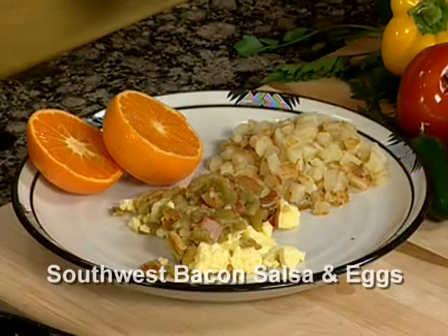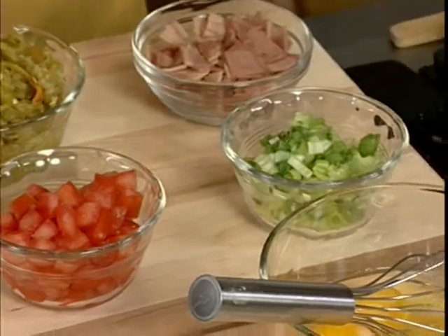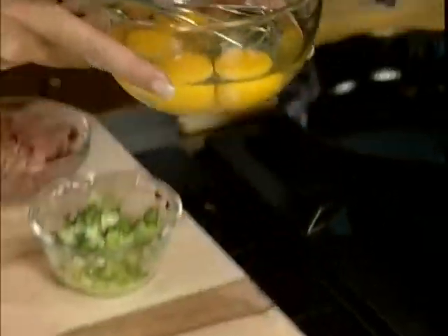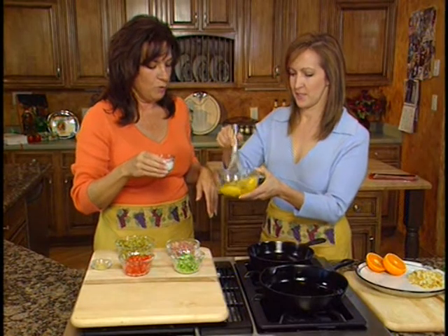Here we are again, and we're going to help you incorporate more vegetables into your breakfast. This is a great little recipe — just whipped eggs topped with a bacon salsa. We're using turkey bacon to add some flavor but not a lot of fat. With green chili, fresh tomatoes, and onions, it really makes a great morning dish. First, we'll whip up four farm fresh eggs, add two tablespoons of nonfat milk, and cook in a lightly coated cast iron skillet until light and fluffy.